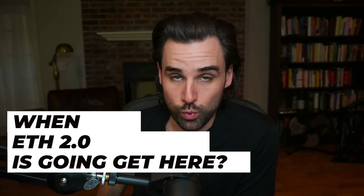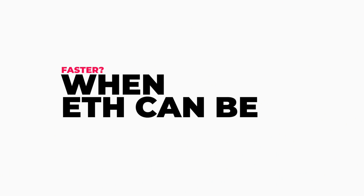The next question I get is: when is Ethereum 2.0 going to get here in full force? When people ask that, they're really asking a couple of things. First: when can Ethereum be faster or cheaper than it is today? A lot of that is going to get greatly improved with layer two scaling solutions that are going to be here very soon, so you can expect that in a matter of months rather than having to wait for all of Ethereum 2.0 to fully ship.